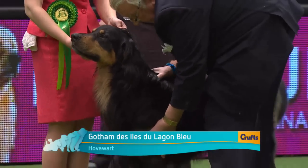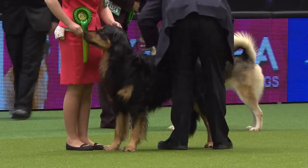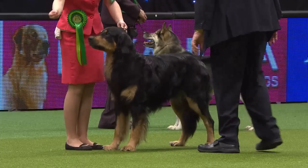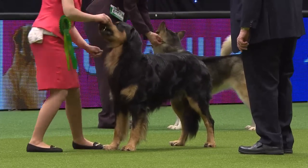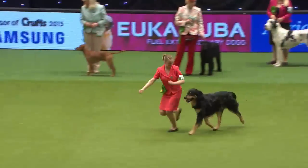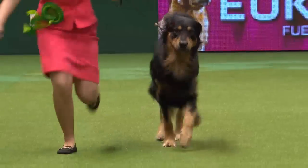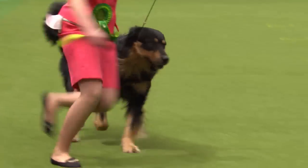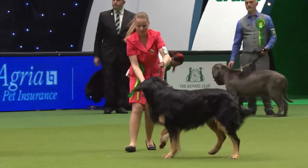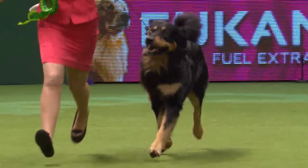The Hovawart was developed in Germany as a general farm dog and has become a little more popular here. Functional and absolutely unexaggerated — here we have a black and tan or black and gold, though they also come in blonde or gold. Beautiful silky coat, nice shoulders for striding out, clean quality head, and dark eyes. A very practical and attractive dog: intelligent and trainable. This one has come from France to win today, which just shows how popular Crufts is — more and more dogs come from overseas competing at their best.